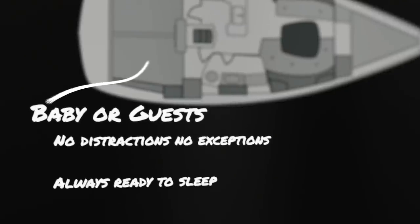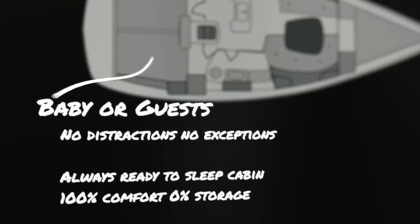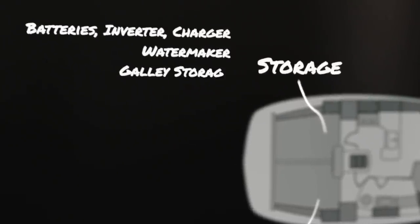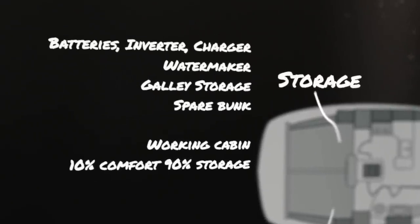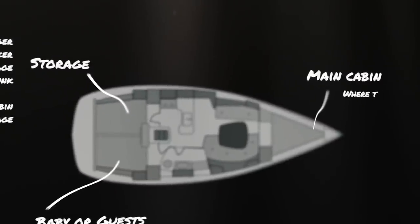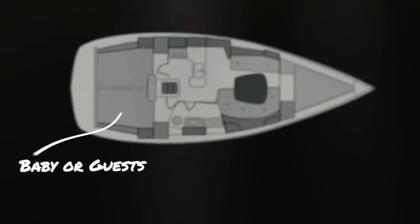It's an always-ready-to-sleep cabin, 100% optimized for comfort. The port-side cabin will become our storage and utility area, with batteries, inverter, charger, water maker and galley storage. We still have a mattress in there, so we have a spare bunk just in case, but this is 10% comfort and 90% storage solutions. And for the sake of completeness, we have our main cabin where we sleep. In this episode, we focus on the comfort cabin.